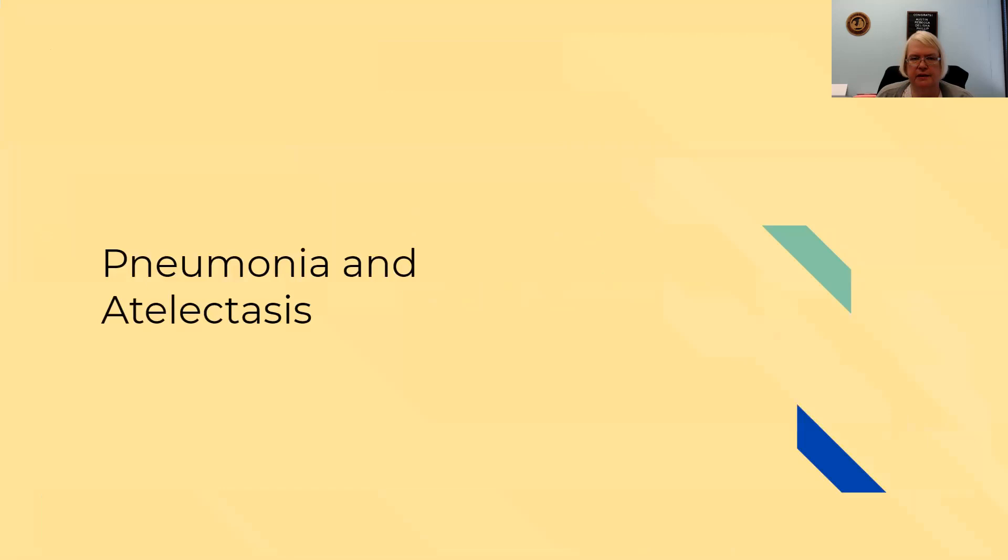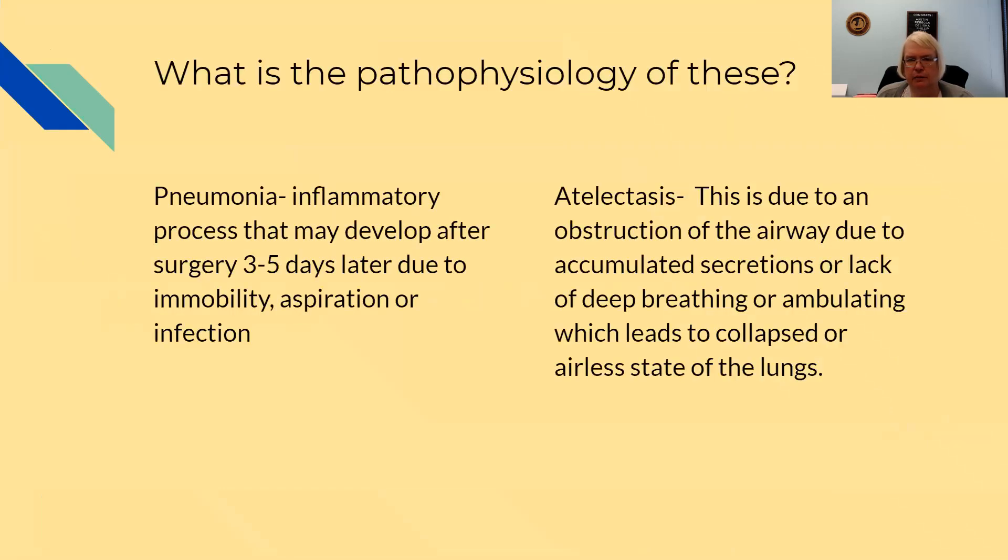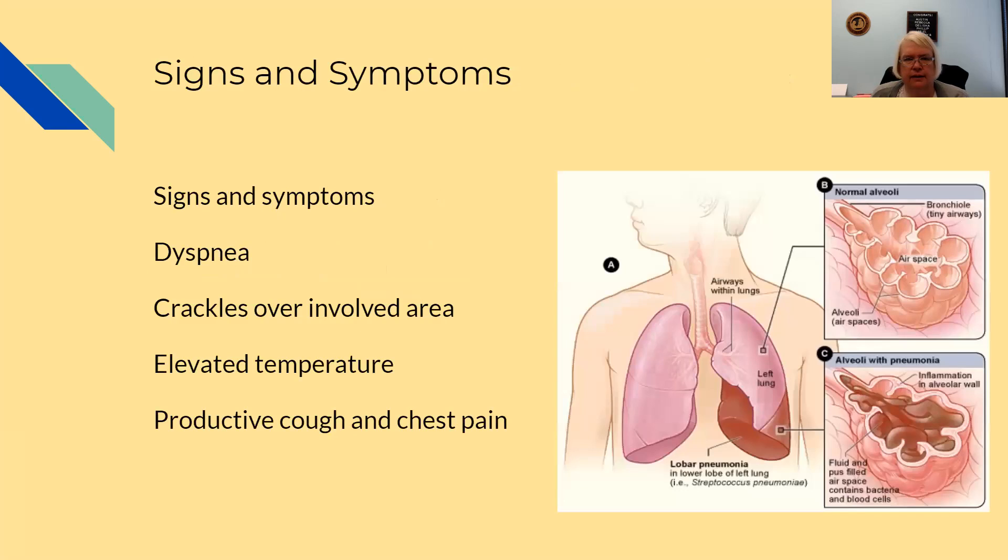The first complication is pneumonia and atelectasis. Pneumonia is an inflammatory process that may develop after surgery three to five days later due to immobility, aspiration, or infection. Atelectasis is due to an obstruction of the airway from accumulated secretions or lack of deep breathing or ambulating, which leads to a collapsed, airless state of the lungs. Signs and symptoms include dyspnea, crackles over the involved area, elevated temp, productive cough, and chest pain.